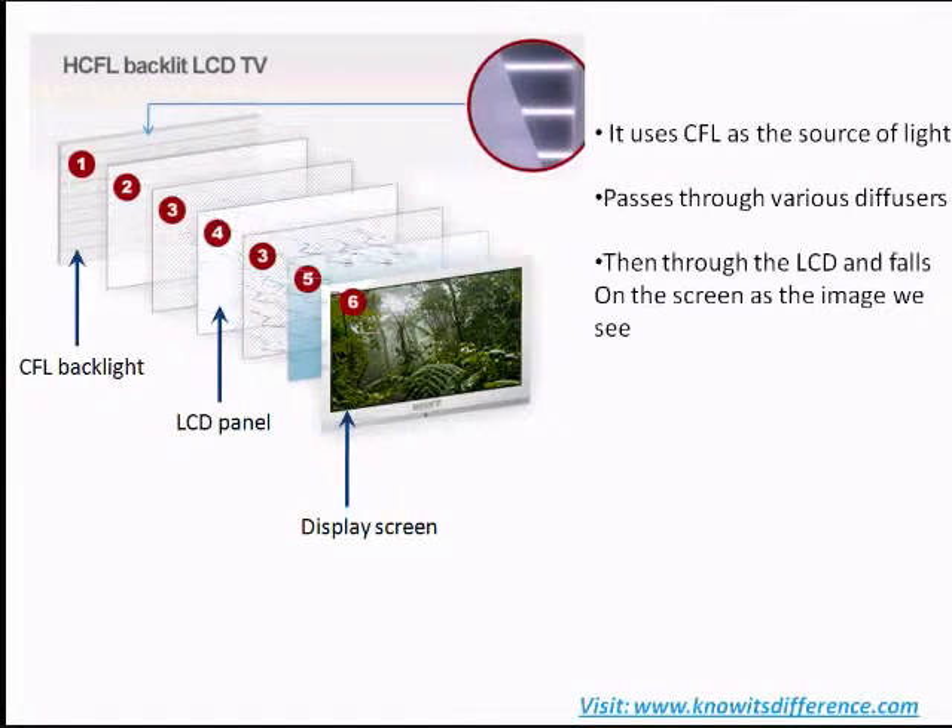The difference lies in the type of light source used. A normal LCD TV uses a CFL, or cathode fluorescent lamp, as a light source. The light passes through various diffusers, a polarizer, an LCD panel, and finally falls on the screen as an image.